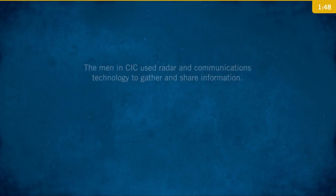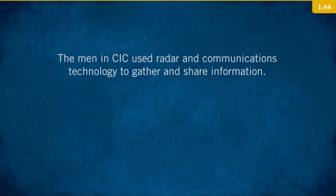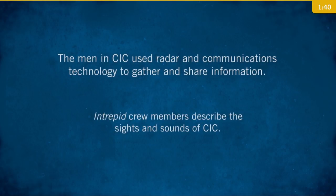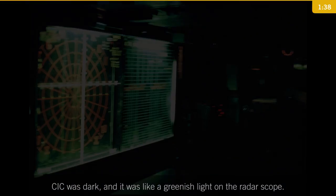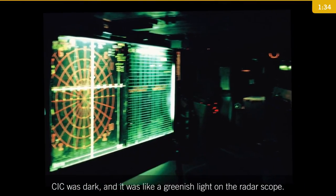The men in CIC used radar and communications technology to gather and share information. Intrepid crew members describe the sights and sounds of CIC. It was dark, with a greenish light on the radar scope.